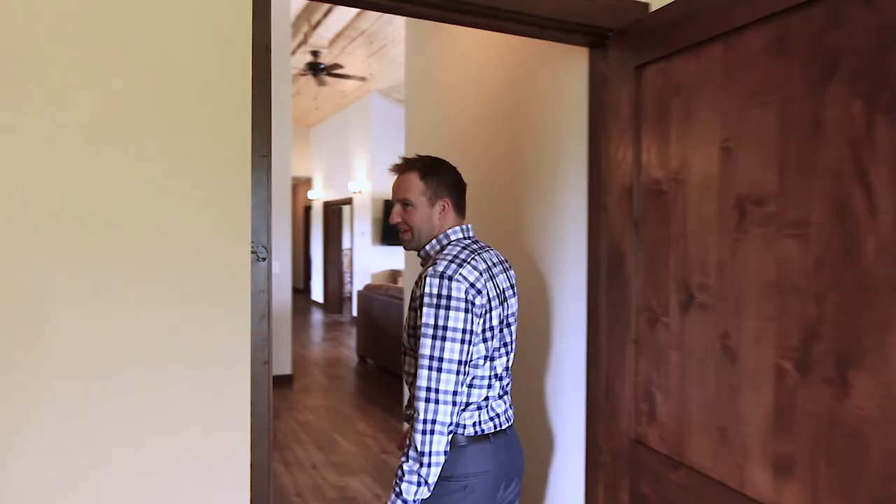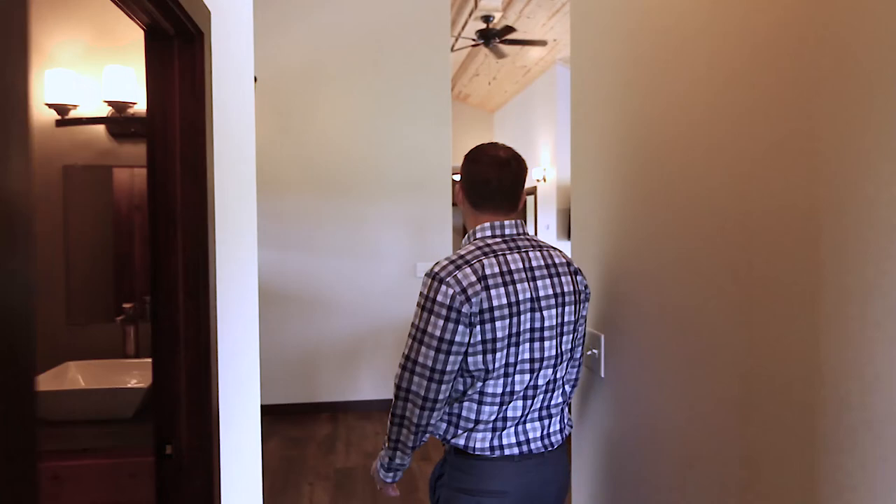As it sits, it has plenty of space — it's over 2,400 square feet, just being a slab on grade home. But you are going to want some room to put your toys in.